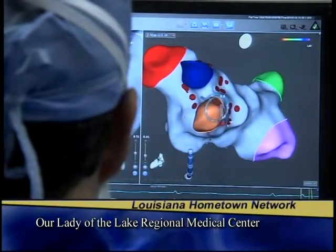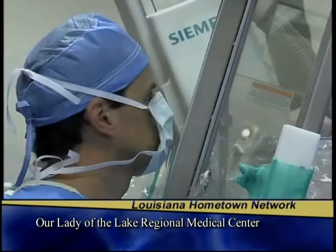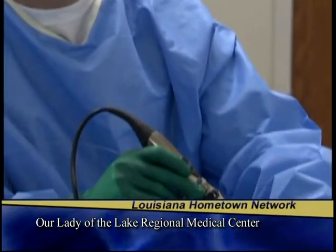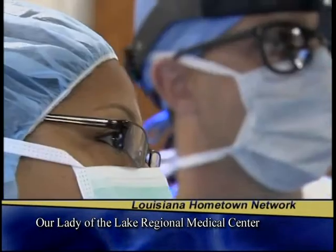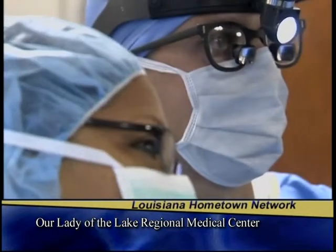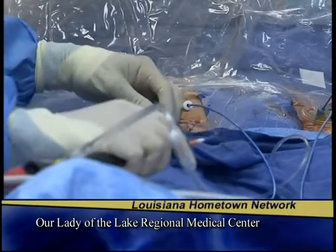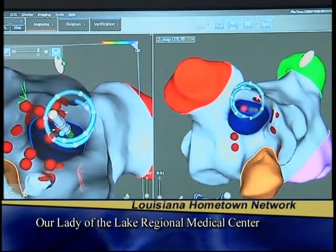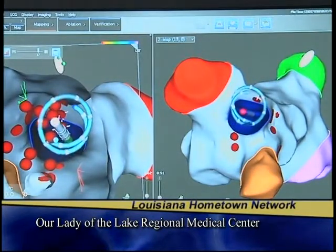Another option for patients is called the Convergent Procedure. Electrophysiologist Dr. Kenneth Civello is part of a physician team that uses this two-part surgery to ablate outside and inside the heart. This procedure can be used for patients with aggressive atrial fibrillation, because ablating from only the inside or the outside may not create a full-thickness area of scar, and some areas reachable from inside cannot be reached from outside and vice versa. Dr. Civello guides catheters through a vein from the groin into the left heart chamber to create scar tissue and suppress abnormal electrical signals.